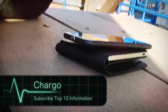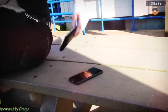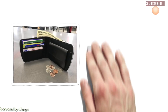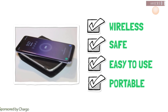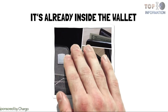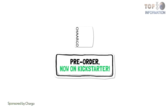Number 3: Chargo. Imagine you're out having some fun, then suddenly your phone's battery is getting low. Don't worry, because now there's the smartphone wallet Chargo. It's wireless, very safe, easy to use and portable. Just put your phone on the wallet and it charges magically. You no longer have to carry around an external power bank, as it's already inside the wallet. Say no more to empty batteries — and maybe if your battery lasted longer, you could watch more YouTube videos.